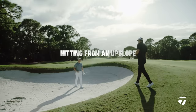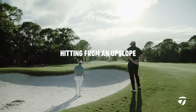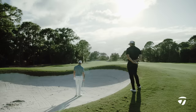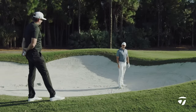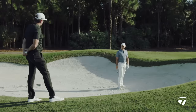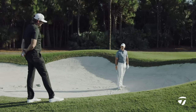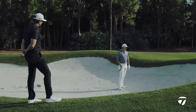So Rory, we're in the front of this bunker. There's not a huge lip, but a little bit of a lip. You've got an upslope, so you've got a few factors here. You've got 150 yards, probably playing 140 to 142. You'd probably hit wedge if you're in the fairway. In this situation with the upslope and where you're at, what club do you have? So I've got a nine-iron for this.